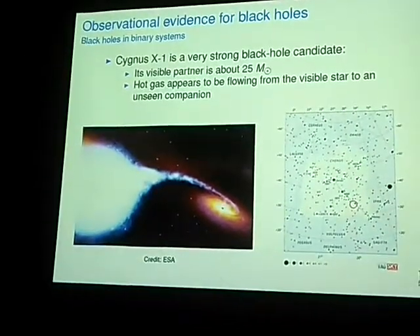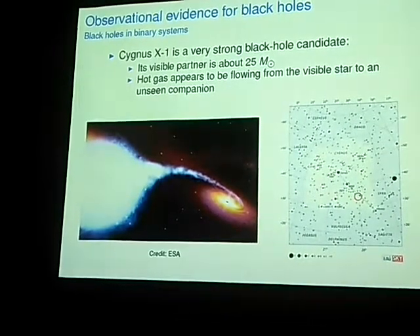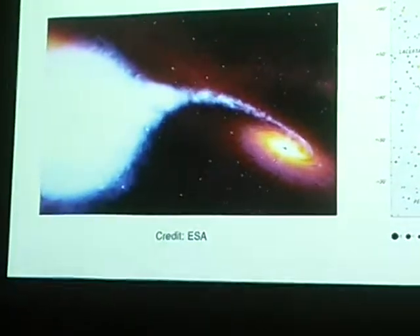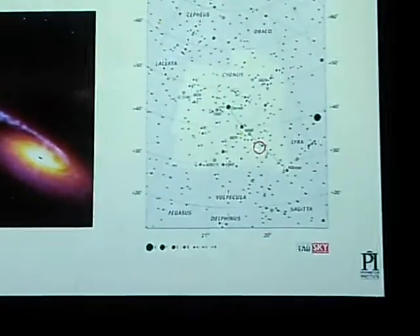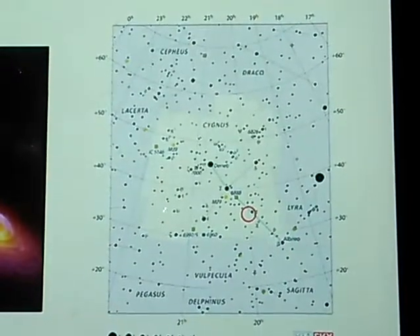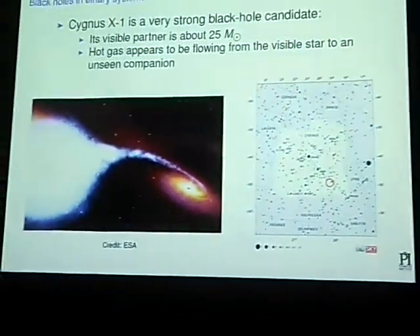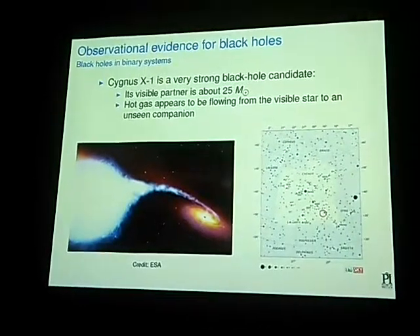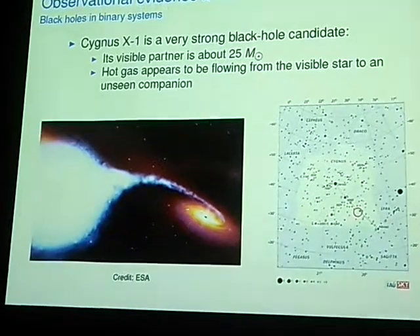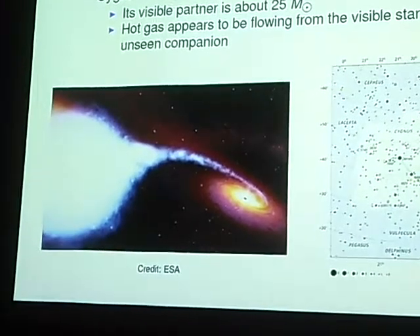One such famous black hole binary is Cygnus X-1. It's a very strong X-ray source in the constellation of the swan, next to the neck of the swan, between Albireo and the wings of the swan. That area contains a very strong source of X-ray radiation, which comes from synchrotron radiation of matter coming from a giant companion star as it spirals into the black hole.